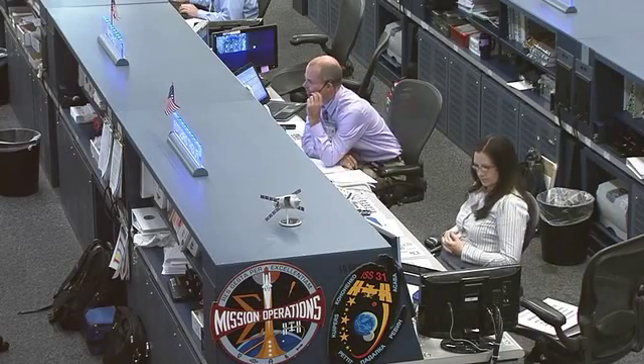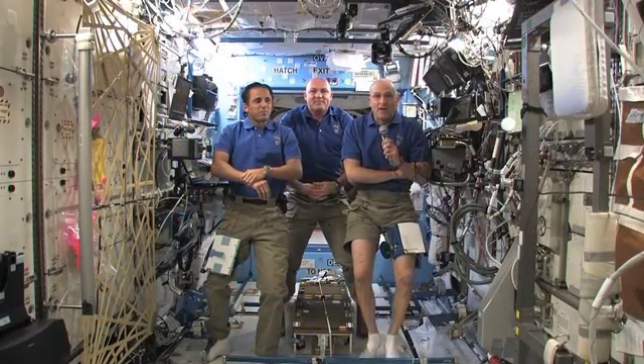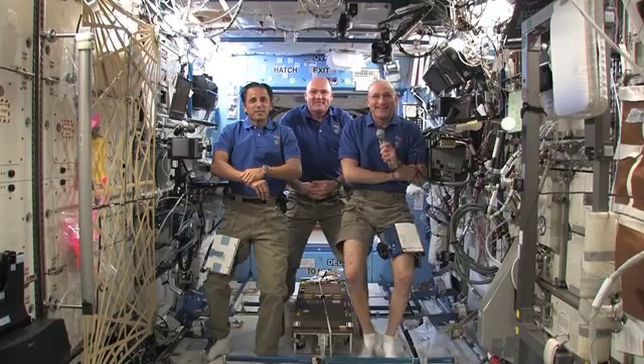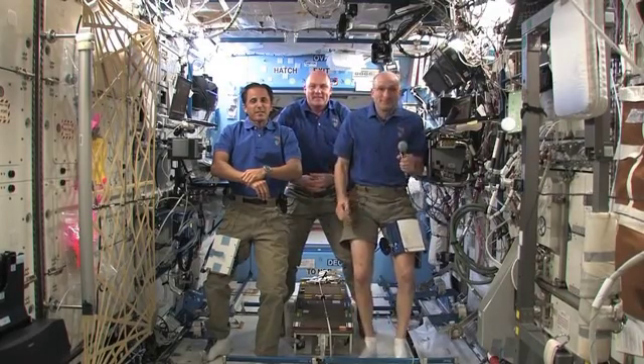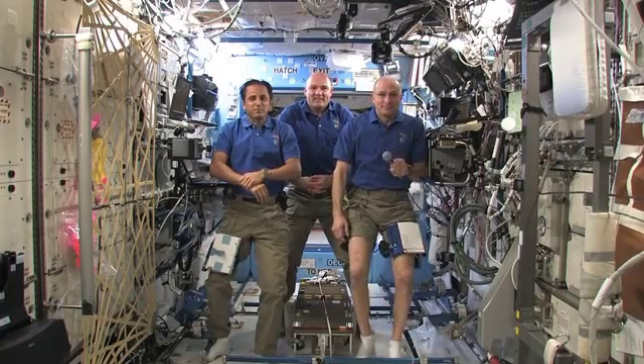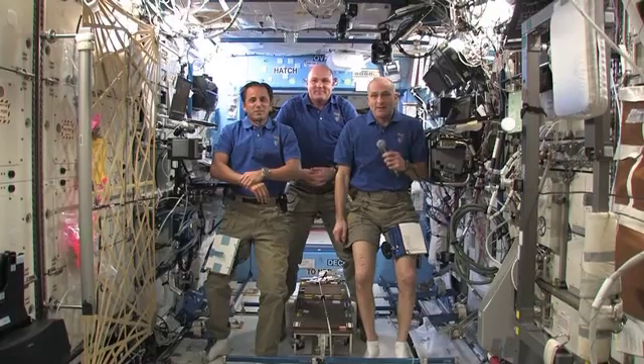Station, this is Houston. Are you ready for the event? We are ready for the event. Destination Imagination, this is Mission Control, Houston. Please call Station for a voice check. Station, this is Britt Dyer. How do you hear me?